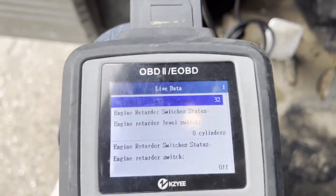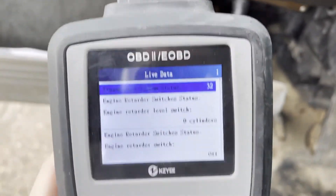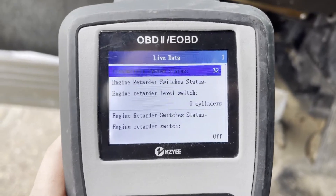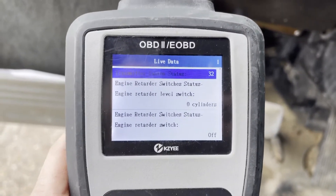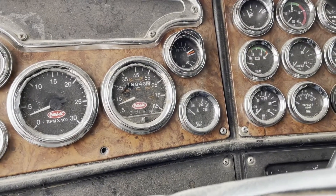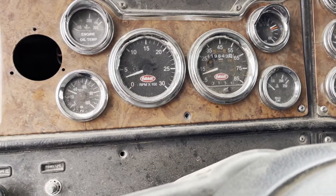I just have the scanner hooked up to it. This is the coveted 6NZ engine — the tag was off the engine when I was photographing it. Some of these gauges aren't working, like the voltmeter is not working. I'm showing oil pressure.